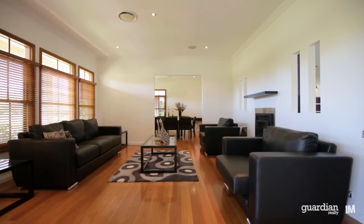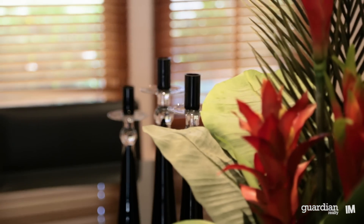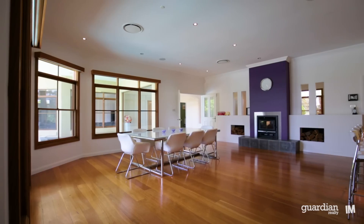The intelligent floor plan has an abundance of living space, both formal and informal, and generously sized bedrooms totalling over 100 squares of stunning living space.